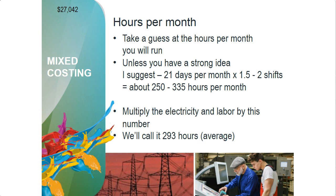Let's figure out our hours per month. Think about once you get going — not at the very beginning, but once you have a few months under your belt — about how many hours per month can you reasonably expect to run the machine? A month's worth of work days, Monday through Friday, is about 21 days per month. If you figure one and a half to two shifts per day, you're running about 250 to 335 hours per month. We're going to take 293 hours as our average and multiply that by the electricity and labor rates.